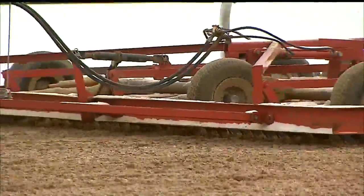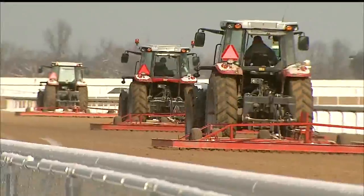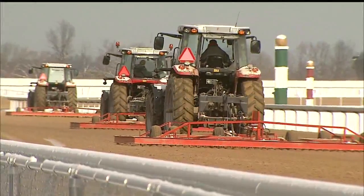Track crews have been working overtime since last night. Plows have been constantly circling the track. Officials say they mixed salt into the dirt to keep the track from freezing.